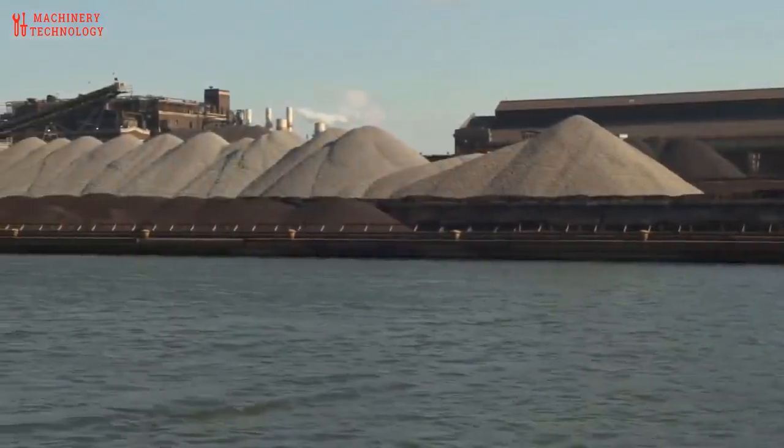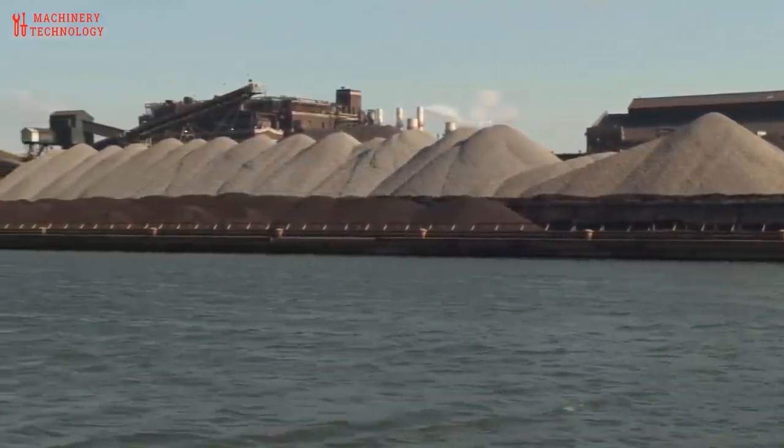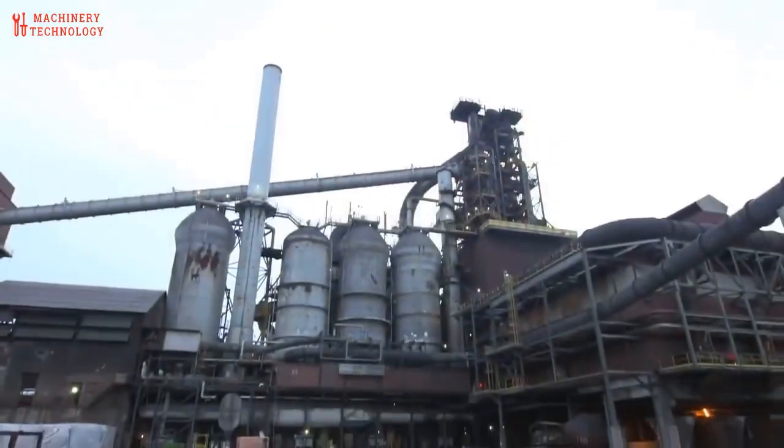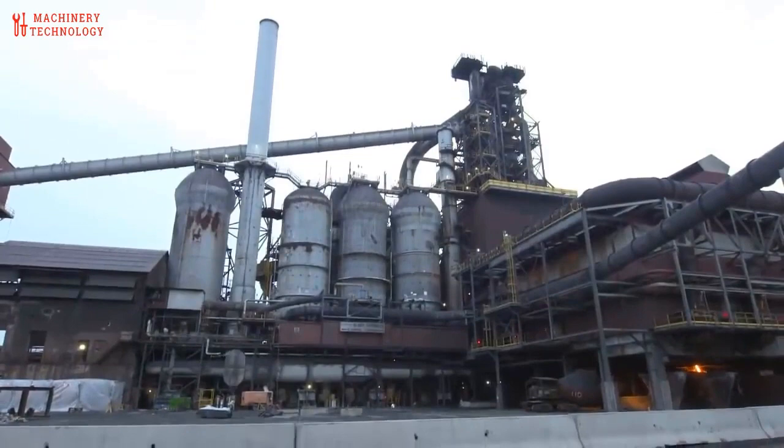It all begins with the arrival of the raw materials, including iron ore, coal, and limestone. These essential components are carefully unloaded and prepared for the steel making process.